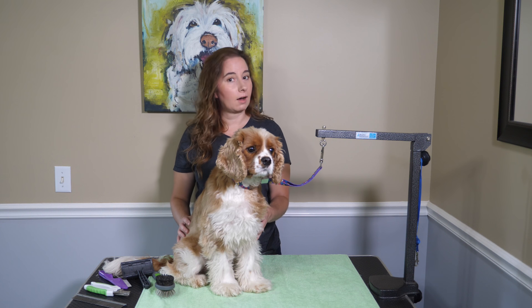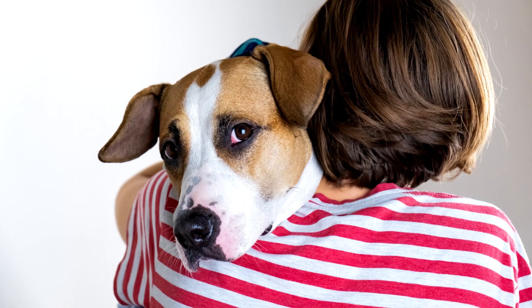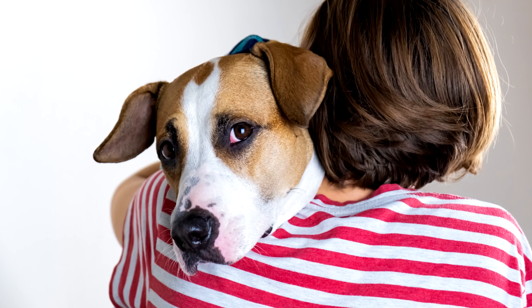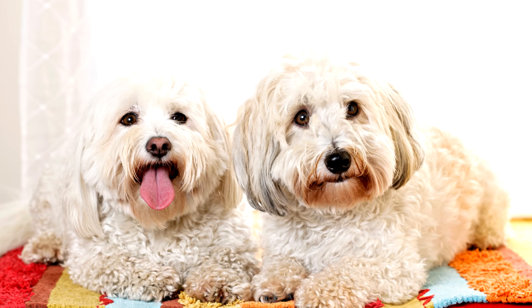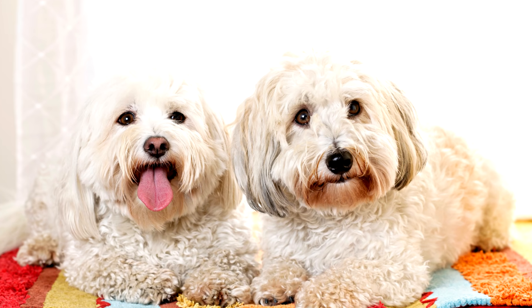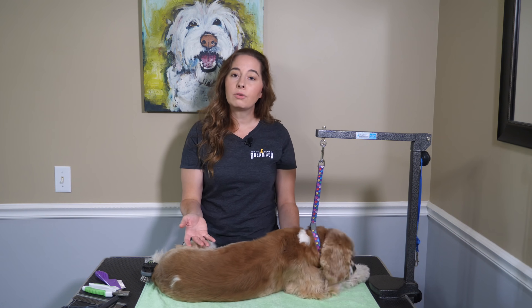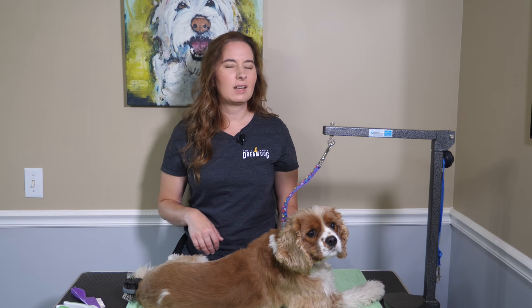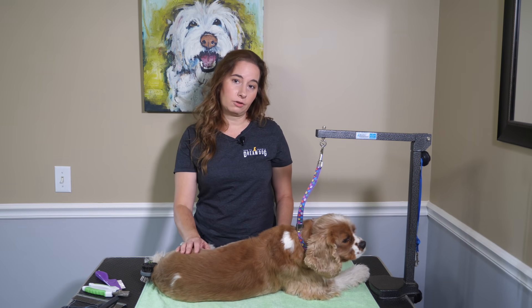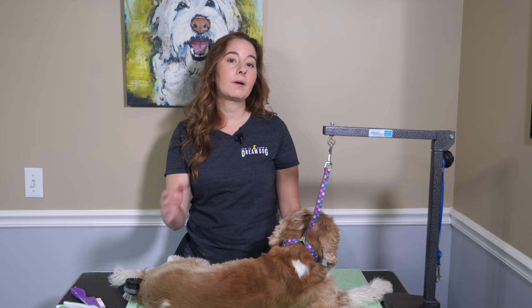Did you know that many dogs do not like hugs? Hugging is actually a human concept. To a dog, a hug is actually restraining and takes their flight response away if they're feeling uncomfortable. Some dogs tolerate it okay, but they would prefer you to just give your attention in the way they love. Notice how dogs like to be close to other dogs and display their affection — they position themselves next to the other dog, maybe touching them or laying by their side. Let your dog do this to you as a way of signaling that he's ready for some affection. Save the hugging for another human. Next time your dog lays next to you, consider it a loving hug.